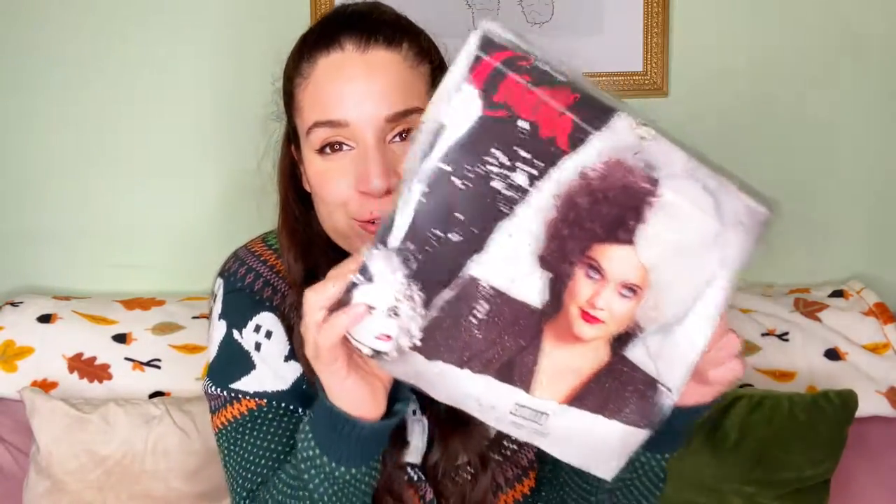They sent me the costume I have been looking for, so I'm so excited! So let's just go over the items before we try it on and see the final look. The first thing that HalloweenCostumes.com sent me was this amazing Cruella wig. This is the wig I have been looking for — it's sold out in so many places. It looks just like the one from the most recent movie.